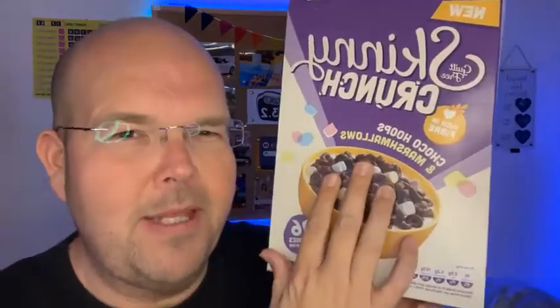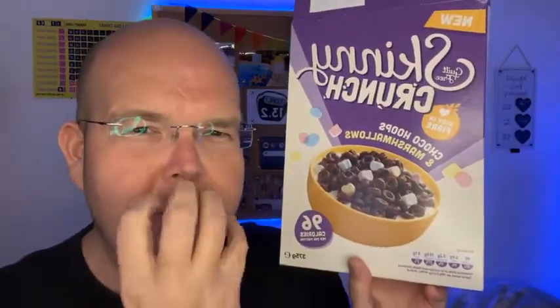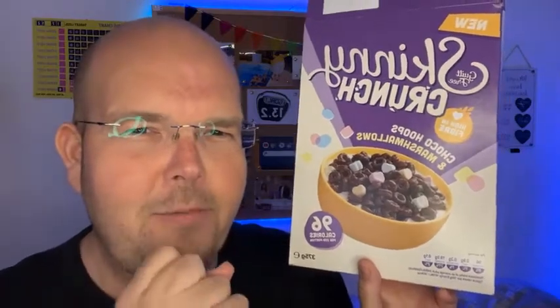Now, if you don't know what Lucky Charms is, it's a breakfast cereal with basically bits of dried marshmallow, which is like really sugary and really beautiful.